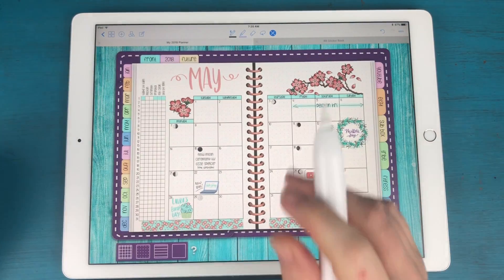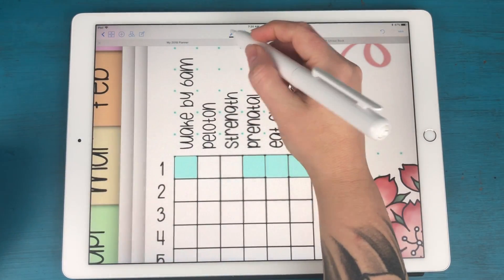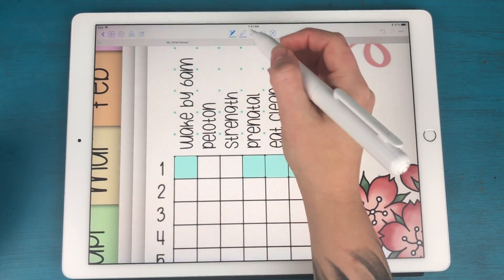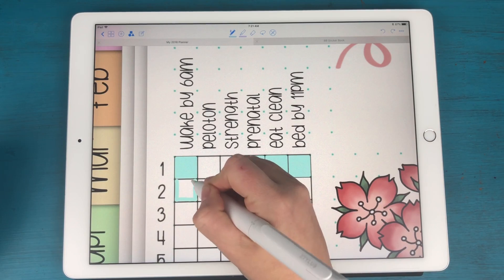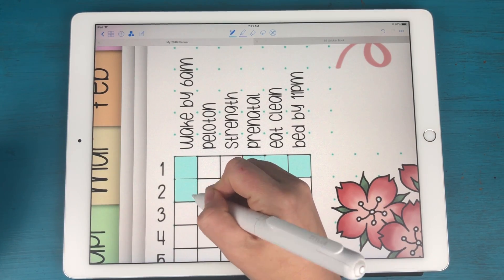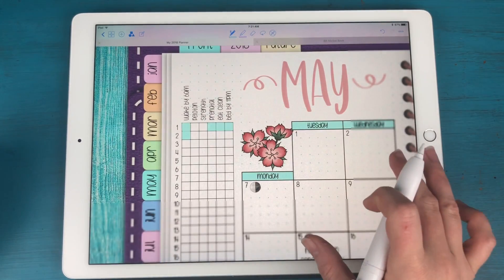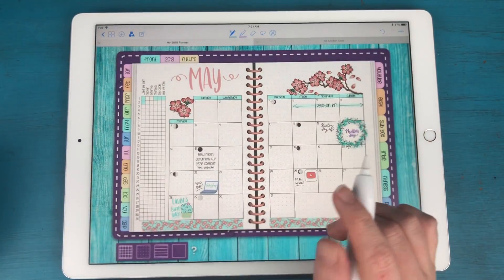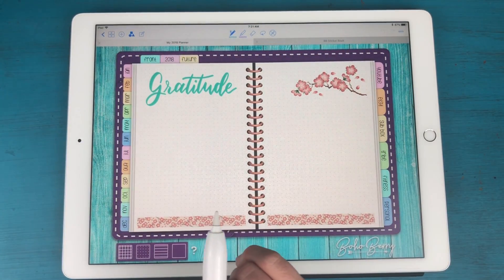Back to planning — I need to fill in my habit tracker for this morning. I want to put that I woke up by six so I don't forget that I was actually up at 5:30 today. Yesterday I didn't get around to writing in Peloton or strength training but I did everything else, so I was pretty happy with that.